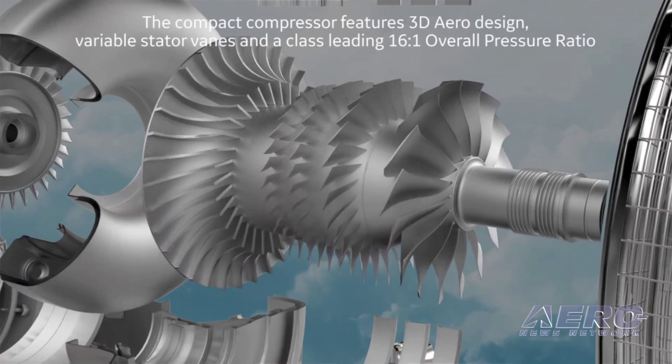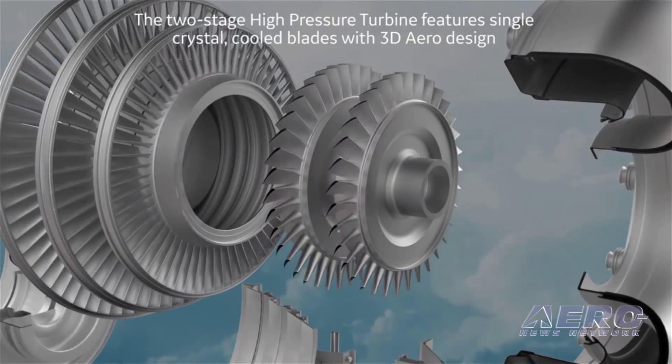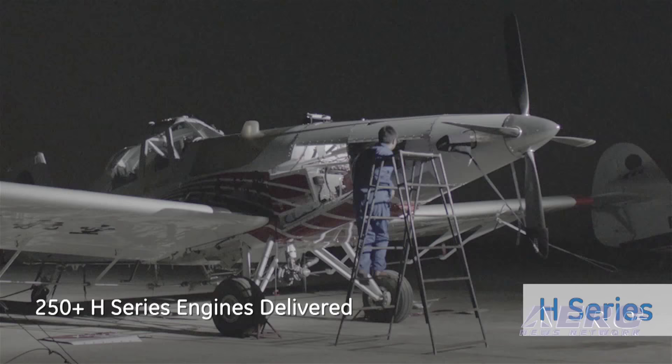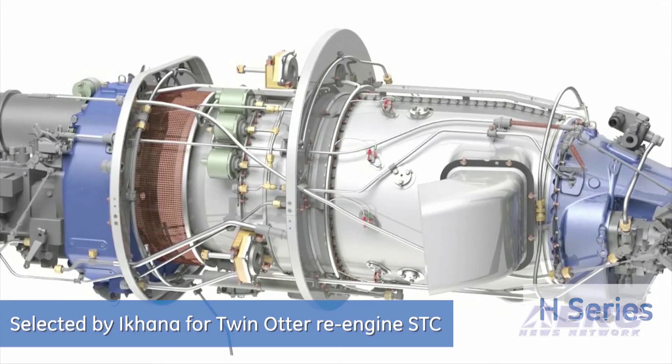Textron looked at that and said we're going to have a competition — we want to develop a new airplane, a single engine turboprop. We participated in that competition and fortunately we were the one that was chosen. This is going to be an extremely big program, and yet it's all going to be done overseas. What was the rationale for that particular decision, outside of the fact that apparently a lot of this technology was inspired by the H-series?